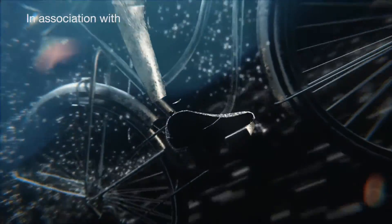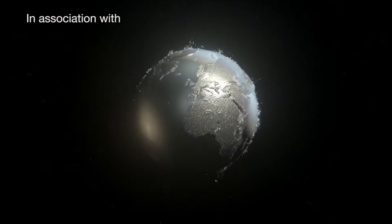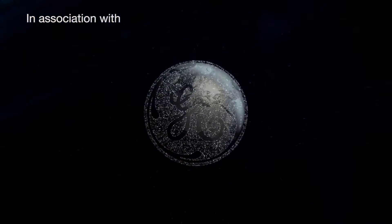In every generation there's a moment where everything changes. This is one of those moments. Introducing GE Additive.